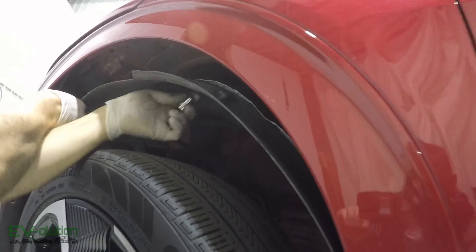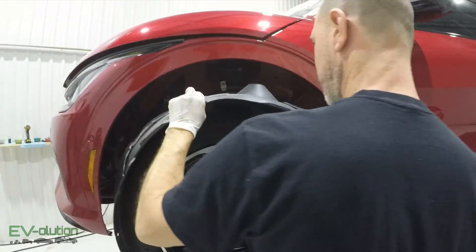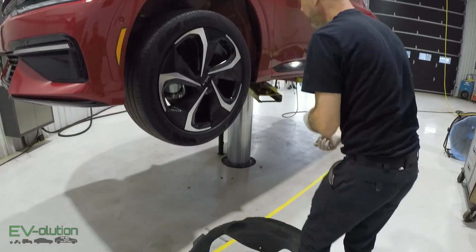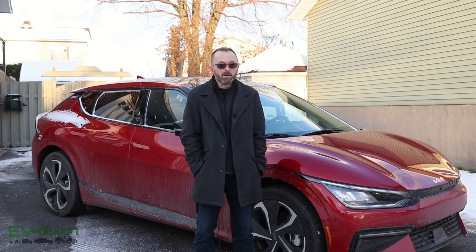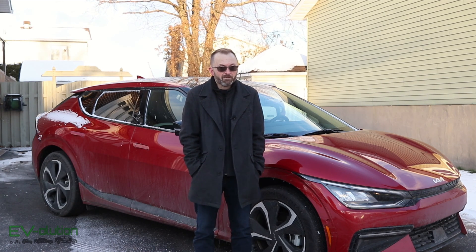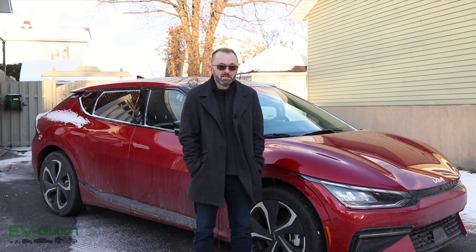Having a job like this done at a specialty shop is not cheap — it's not going to be a $100 corner shop special. It costs $650 Canadian, but it is a 5.5-hour job where they dismantle the vehicle to treat everything without spraying wiring or any of the components, so you'll never have a problem with warranty.